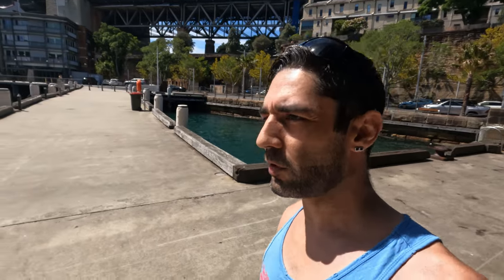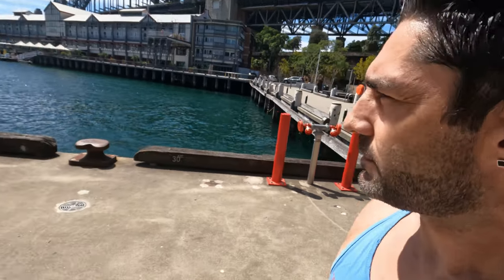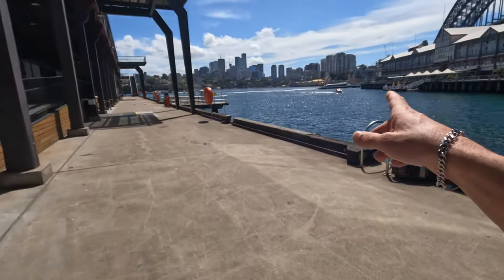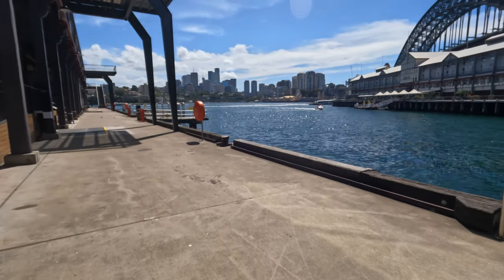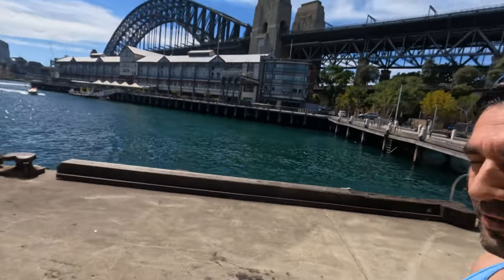Yeah, it looks like we can — we'll go have a look and see if we can actually walk around the pier. Luckily that's breaking most of the wind on this side. There's a 10 kilometres speed sign on the wall — I think they bring buggies and stuff down here.